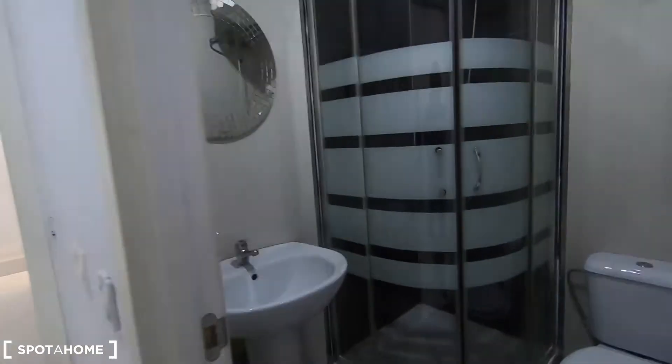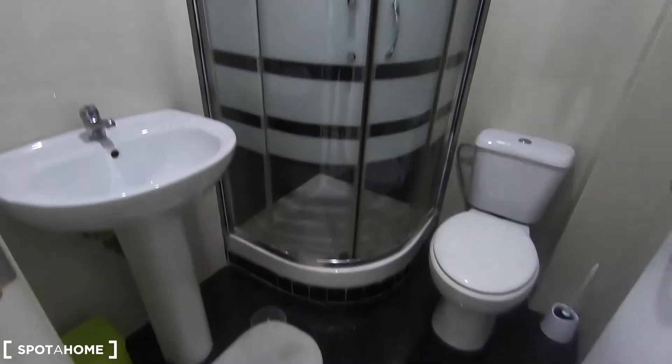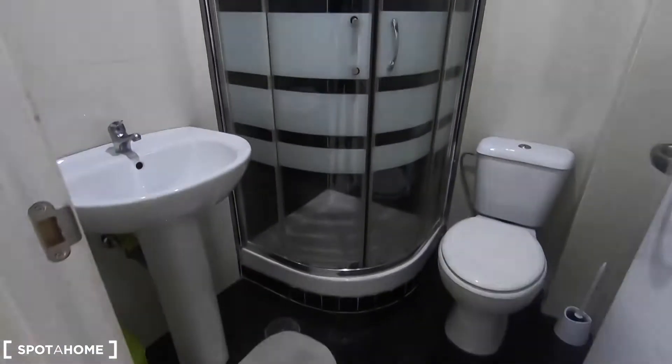This is bathroom number one with the toilet, the sink and the shower.